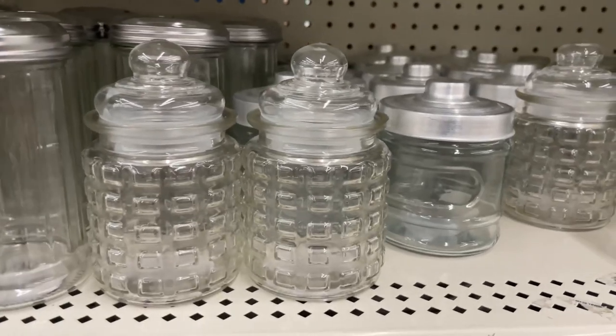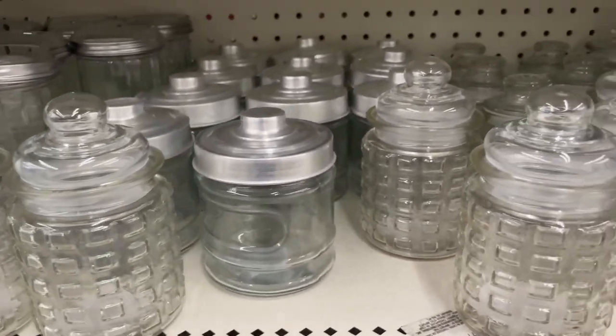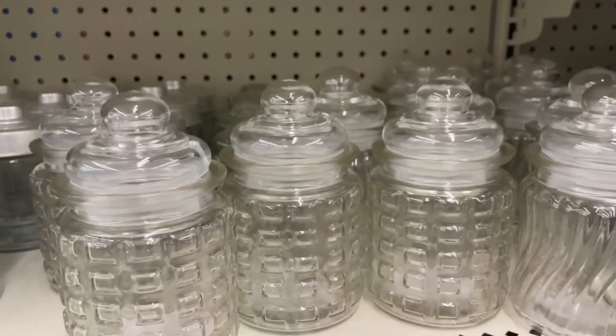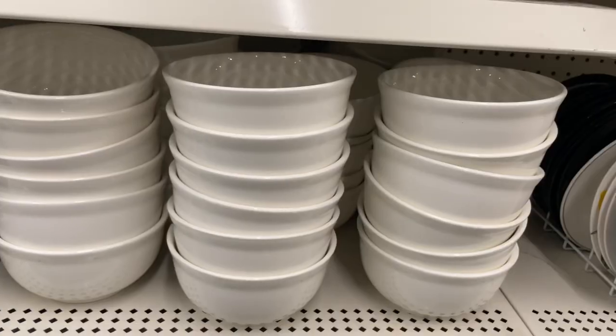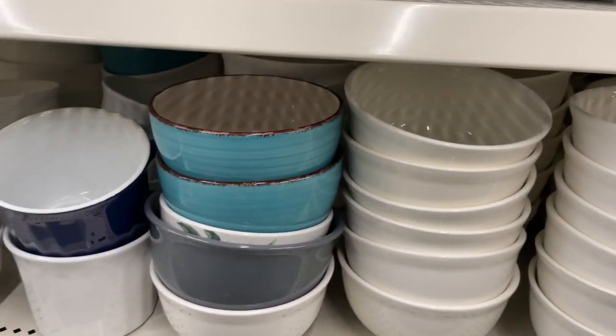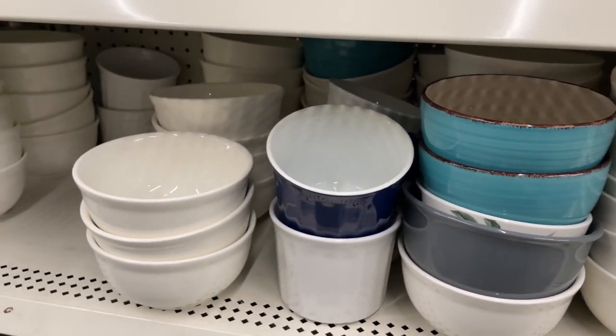I also saw more of these jars and they could be great for putting Oxbow treats in or whatever you prefer, pellets. They just are super cute. Then I also saw these really cool bowls that you can put in your cage as well. They could be great for giving vegetables.